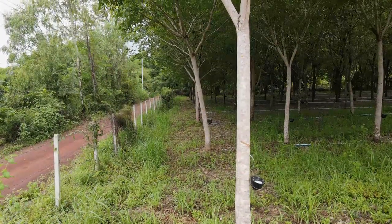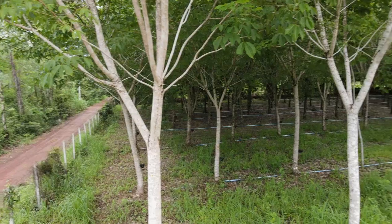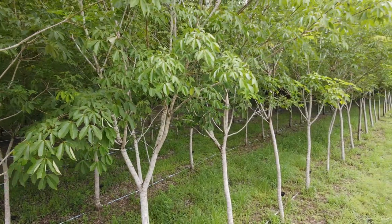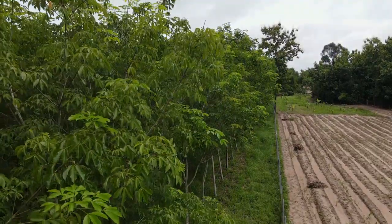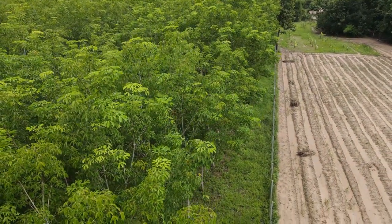Rubber trees can be up to 18 years old. They can produce latex every day, but right now the price of latex is very low. Rubber trees are very popular in Thailand, and many farmers hope to sell at a higher price. But they have started to use it in asphalt to make roads in Thailand.